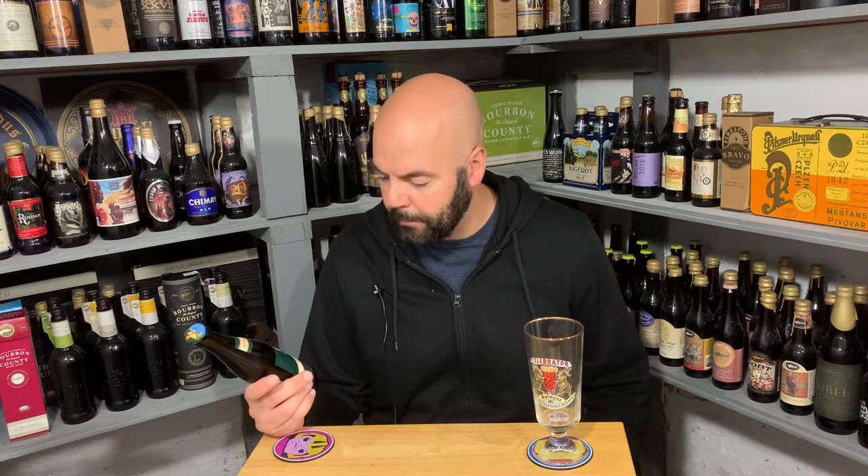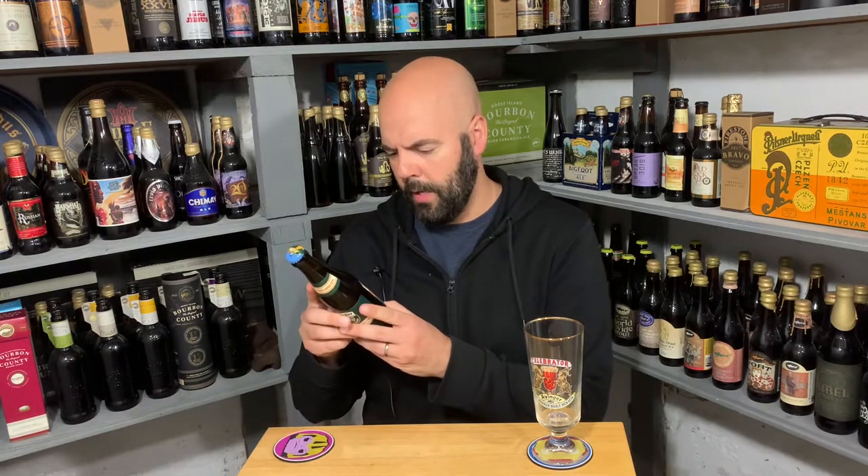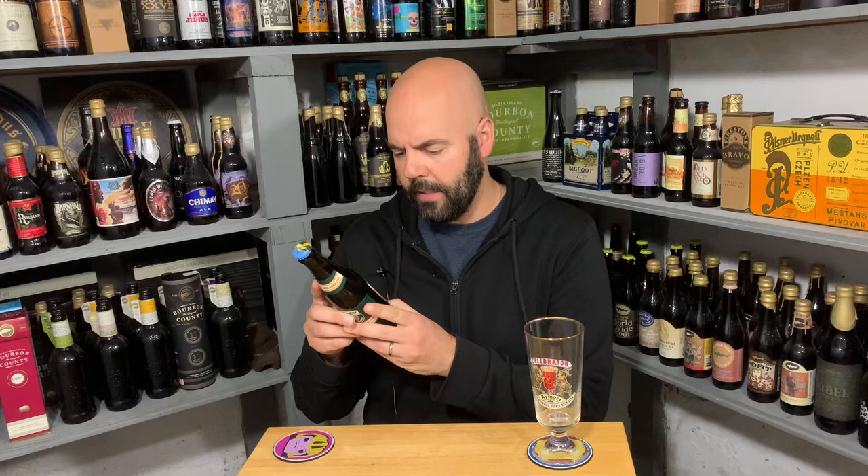Let me set up for today's video — it's another Oktoberfest. I ended up grabbing two this year, and I enjoyed the first one quite a bit and I'm excited to try this one. It's an Oktoberfest Marzen — Authentic Bavarian Festival Lager, 5.8% ABV, brewed according to the Purity Laws of Germany. Amber-colored, rich, full-bodied.